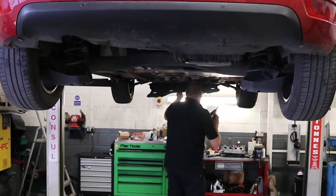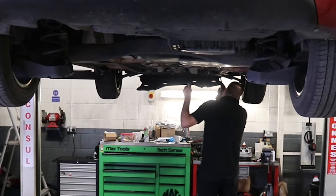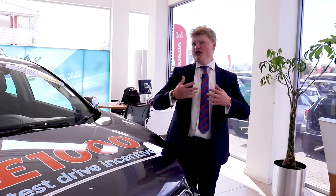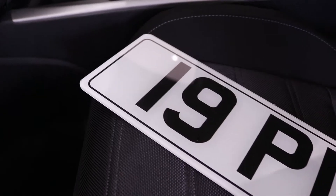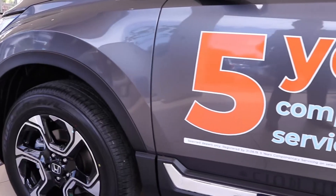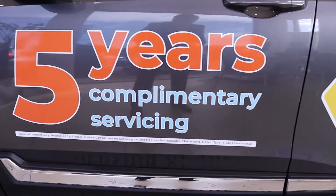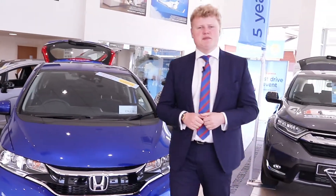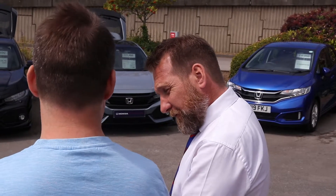And five years of free servicing. Think of all the money you're saving there. So you could either have the 69 plate, which is the slightly newer plate with all of those incredible incentives, or the 19 plate with its five years of complimentary servicing. It's a very difficult choice, and I think that Honda know that, which is why they've got some of their really fantastic members of staff on hand at all times to chat through the options with you and make sure you know all of the benefits.